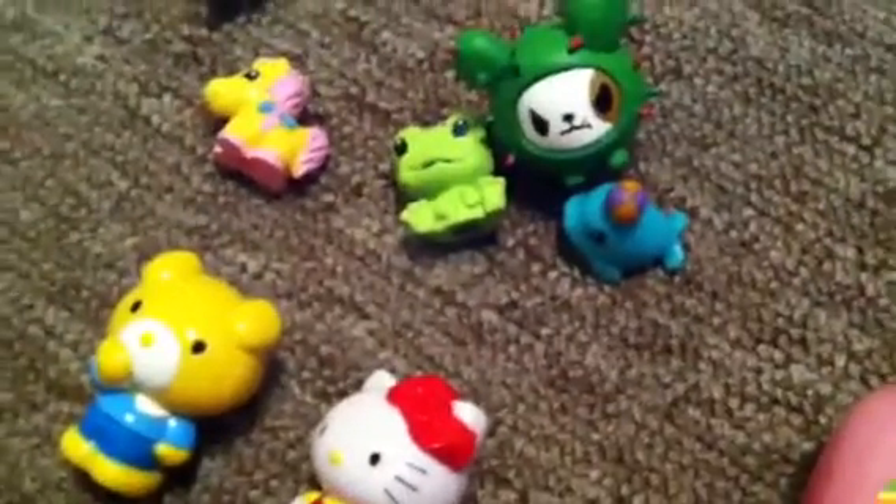I can also buy you Unicorno, Marvel Frenzies, Kid Robot ones — things like that. I can get you Domo Blind Boxes, squinkies, and these little figurines. That's it. As I said, you can look at my other video. Bye.